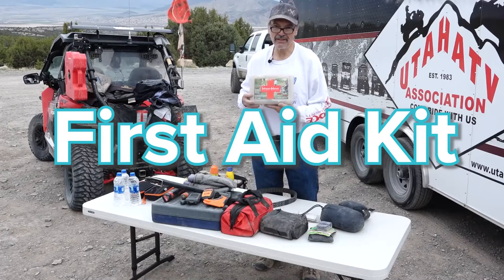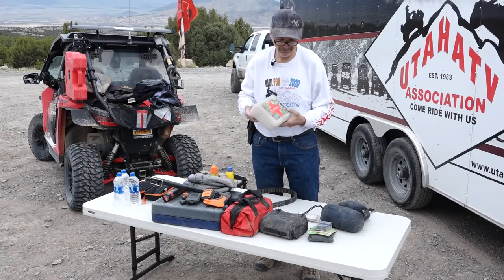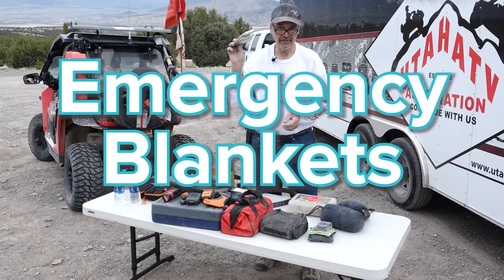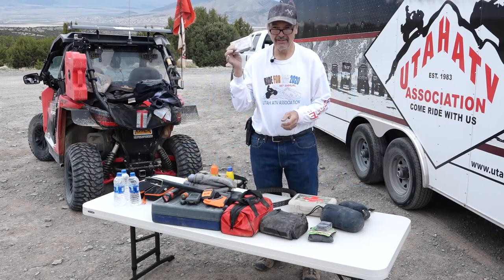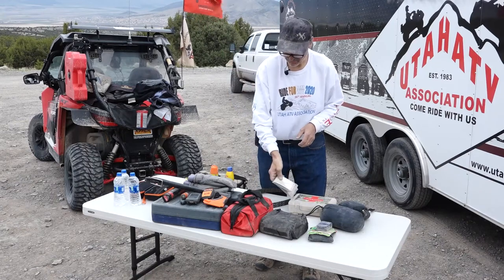A small first aid kit — everybody should be carrying one of these on their machine. Emergency blankets. Again, lightweight, easy to pack in case you end up having to spend a night out on the mountain. This may save your life.